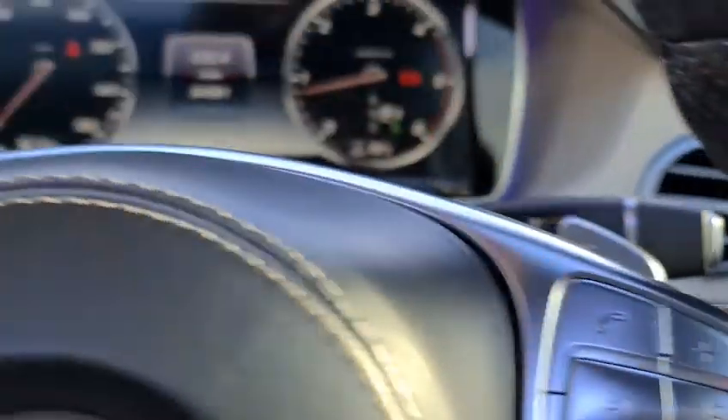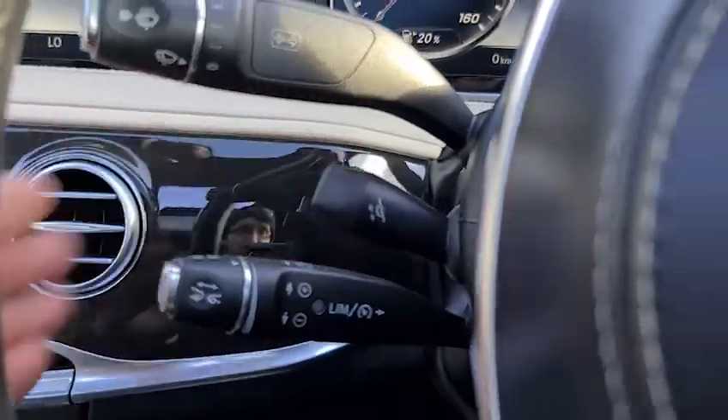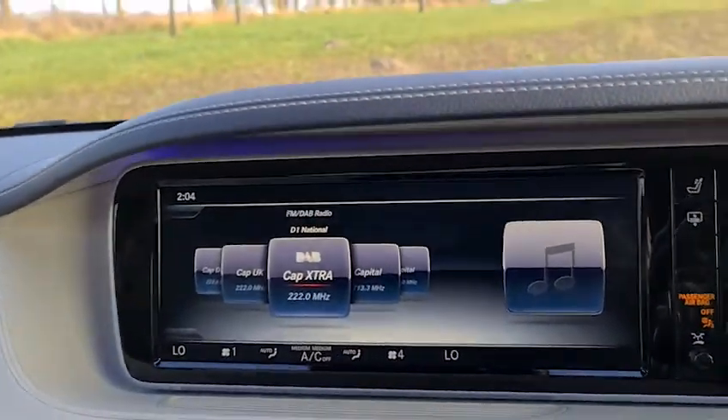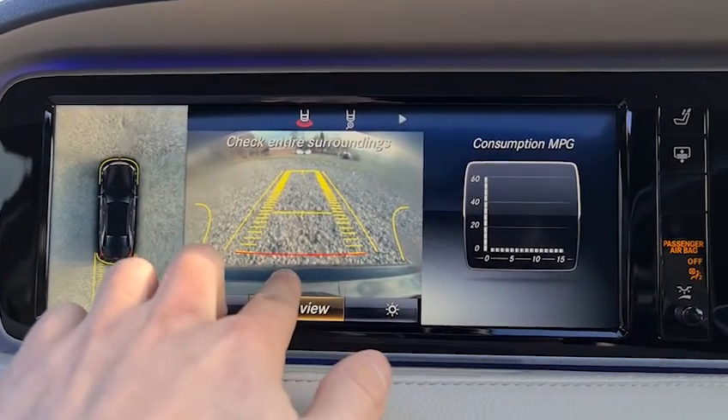We have a multi-function steering wheel with paddle shift on either side, adaptive cruise control with speed limiter, and electric steering wheel adjustment. Putting it into reverse activates the cameras.